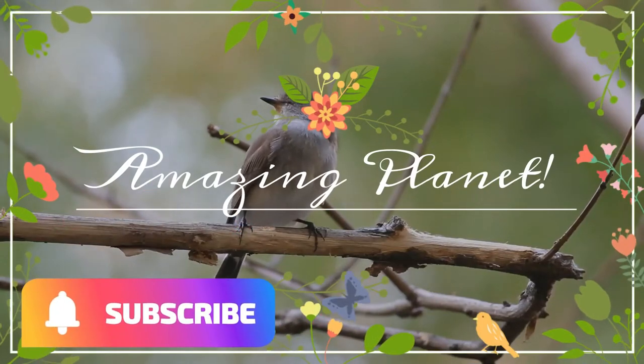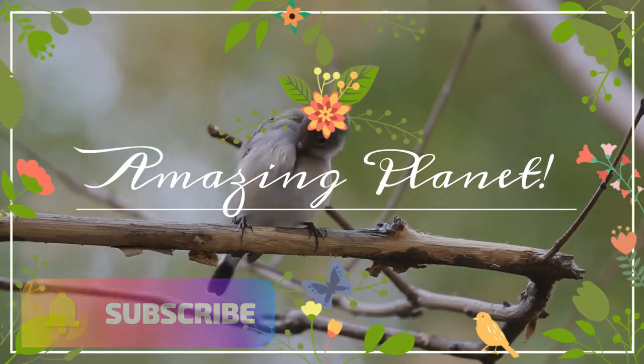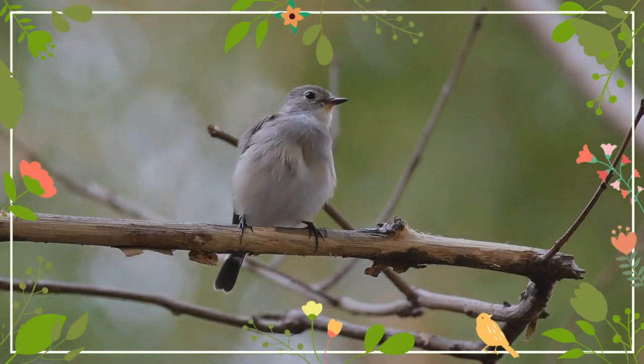Animal world is really exciting. Shall we go on a trip to explore them? Are you ready to join me?